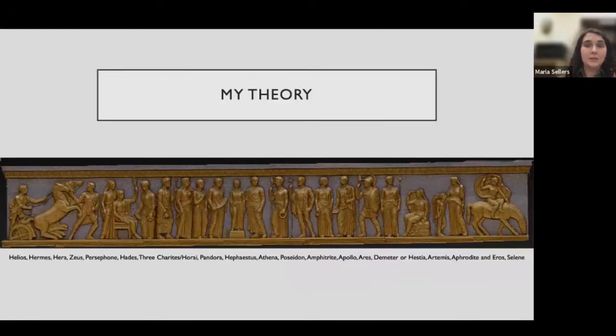Here is my initial state model of LeQuire's base. Pandora stands on a plinth near the center, with the three Horae — also known as the three Graces — directly to her left, and Hephaestus and Athena to her right. Continuing to the right: Poseidon and Amphitrite his wife, followed by Apollo, Ares, and either Demeter or Hestia. Then Artemis, Eros, Aphrodite, and Selene on the far end. On the far left: Helios, followed by Hermes, Hera, and Zeus. The figures of Persephone and Hades bring us back to the three Horae and Pandora, completing the composition.